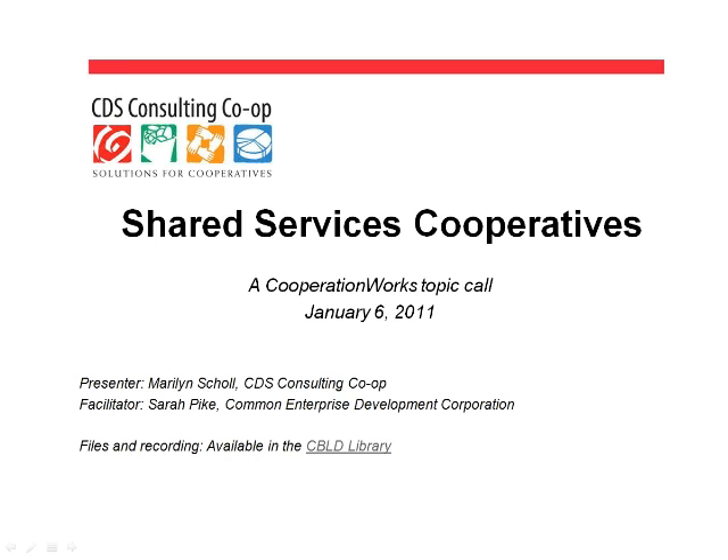It is 1 o'clock Eastern Standard Time, so we're going to go ahead and get started. My name is Sarah Pike. I'm with Common Enterprise Development Corporation, and I will be your facilitator today. Welcome, everyone, to the Shared Services Cooperative Webinar, sponsored by Cooperation Works.